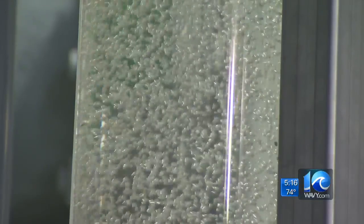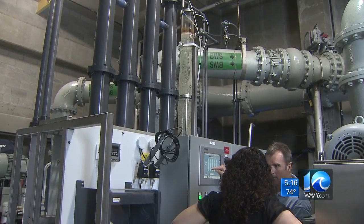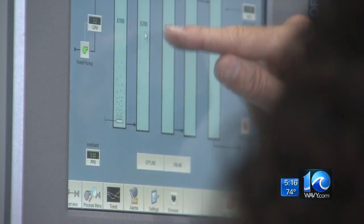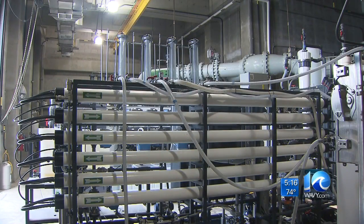Ted Hennepin says there's another effect as well. Right now the treated water goes back to the rivers and the Chesapeake Bay, but if this project succeeds, that will stop. By not doing that, we're going to avoid putting millions of pounds of nitrogen and phosphorus into the bay every day, every year. Reporting from Yorktown, Matt Gregory, 10 on Your Side.